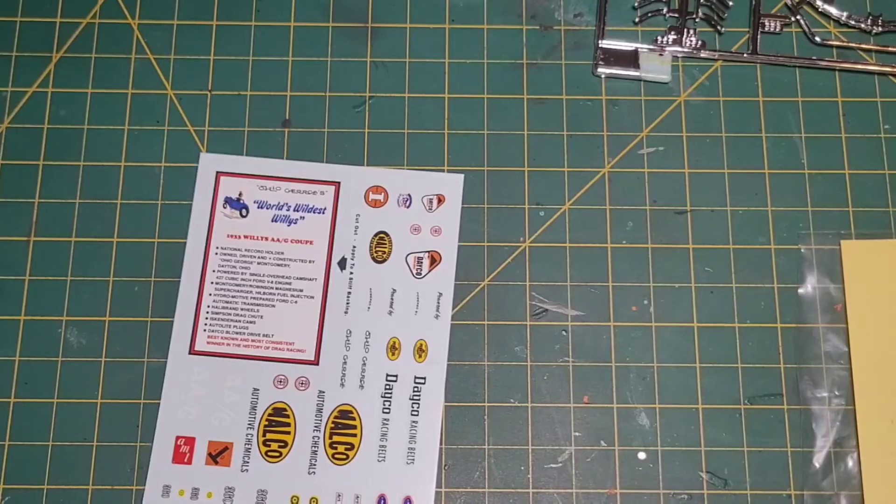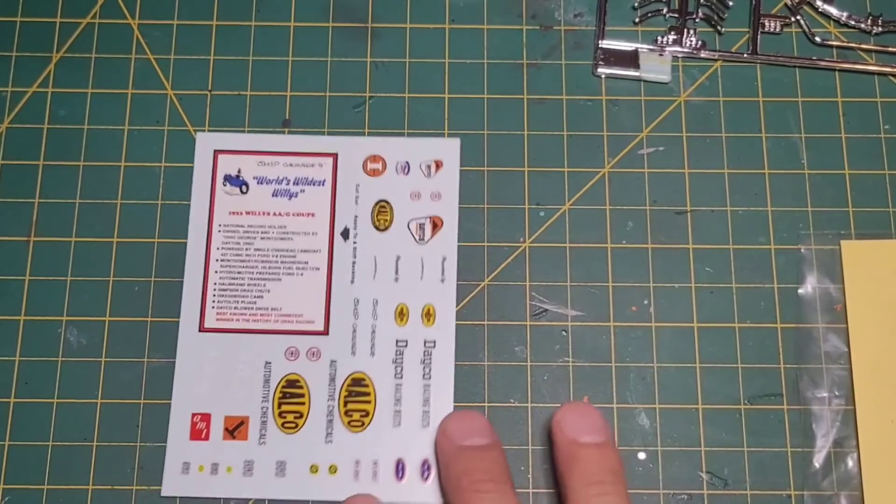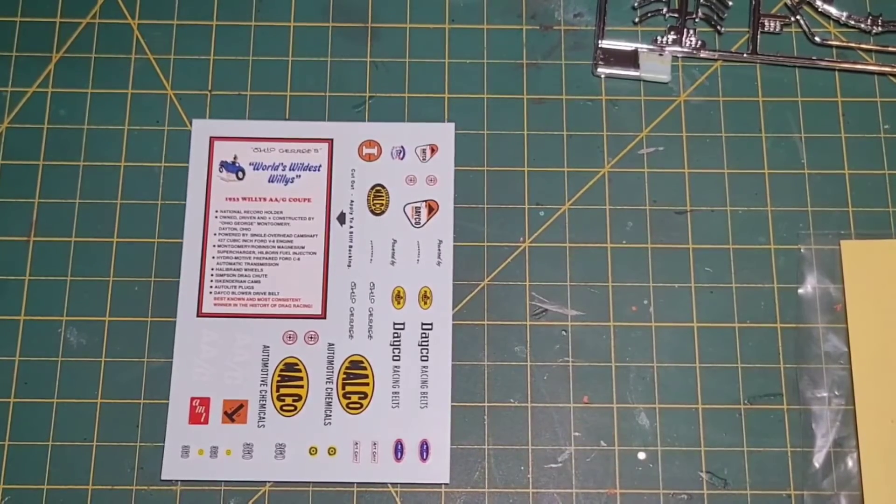And that is your AMT 33 Willies Ohio George Montgomery unboxing. I want to thank everybody for checking out the video — appreciate y'all and hope everybody's doing really good. My weekend is done, I just had 12 days off and go back to work tomorrow. Model on, guys — Paddock out.